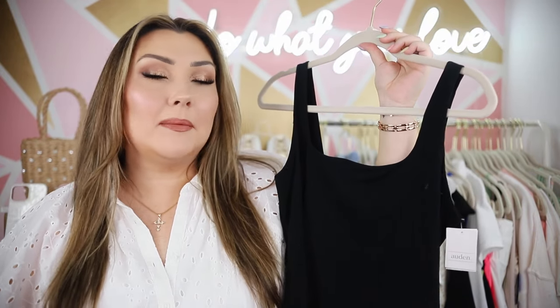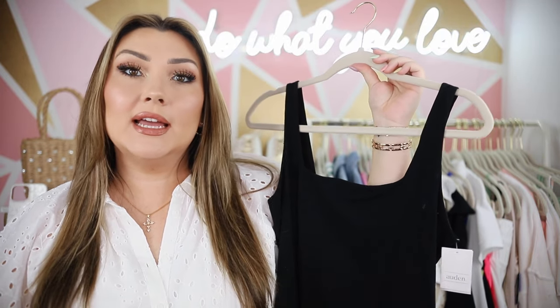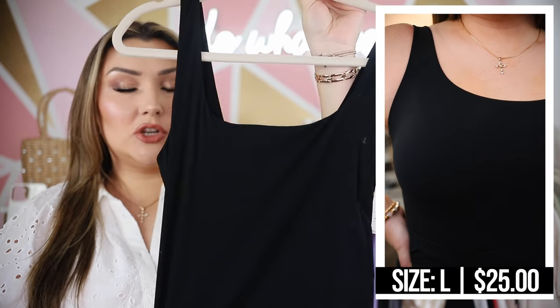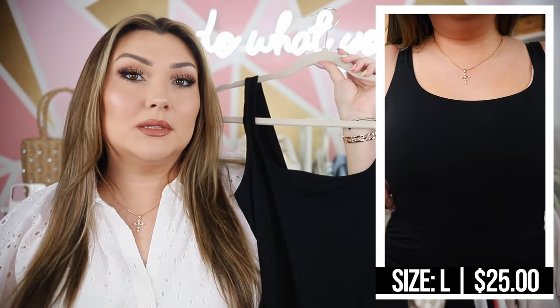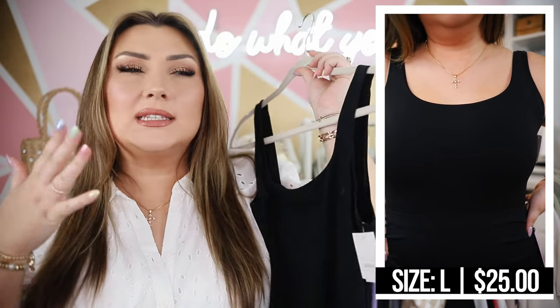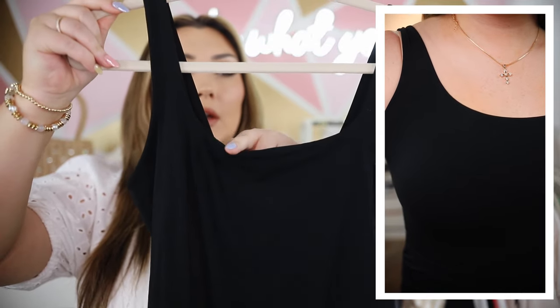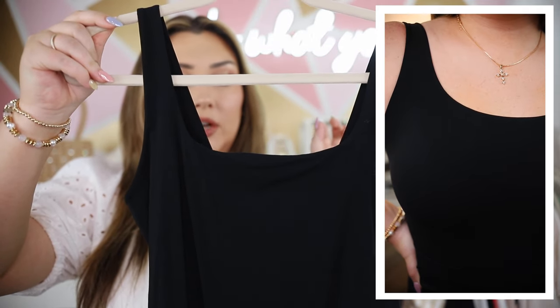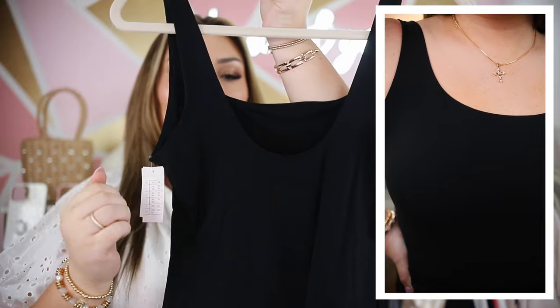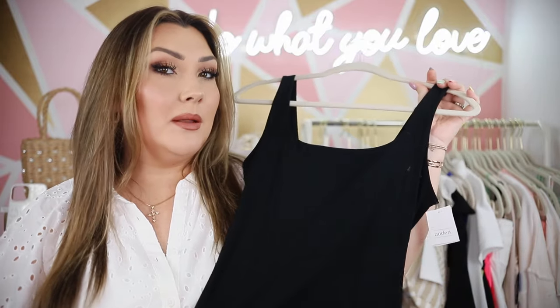Speaking of bodysuits, I picked up this new basic black tank top bodysuit from the Auden brand. I love this brand of bodysuits at Target — they are extremely similar to the Skims bodysuits. The material is super thin and stretchy but somehow doesn't accentuate any lumps, bumps, or cellulite. This one has almost a rounded square neckline, cuts a little lower in the back, and is a thong style. You always need a good classic black bodysuit and mine got ruined, so I thought I would pick up another one.